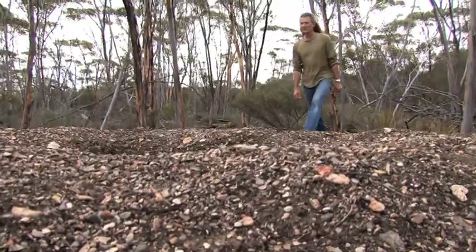The Yate woodland has some really important values in terms of the nesting holes that it provides, and the fallen logs that provide habitat for a range of reptile species and so on.